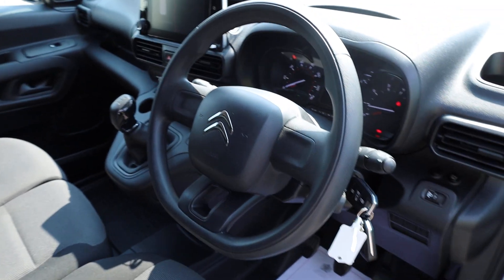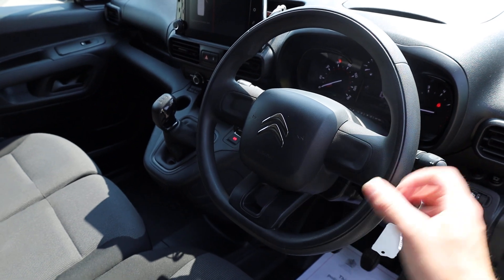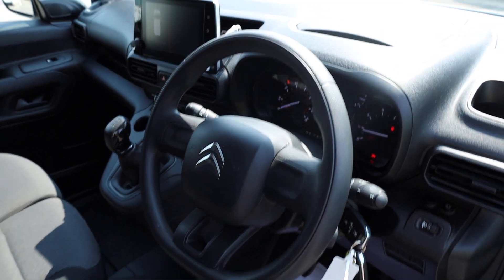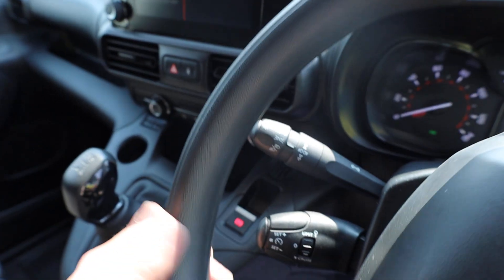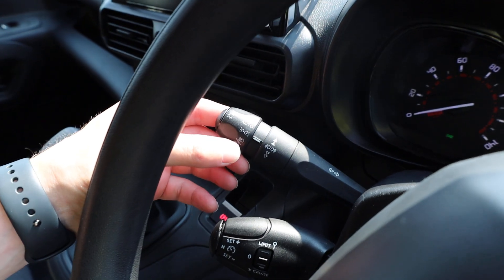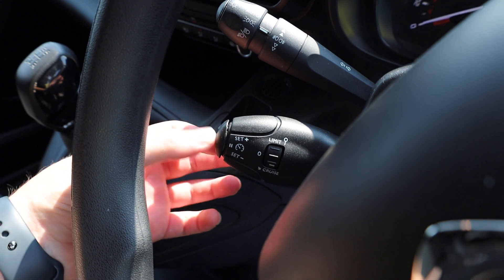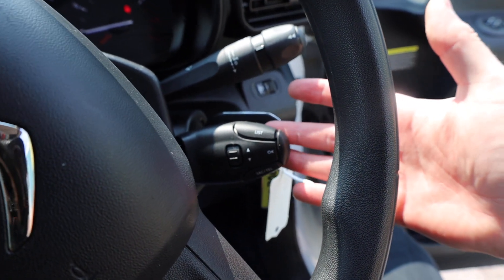The steering wheel is a really nice, modern flat-bottom design, and the Berlingo has really light steering which makes it very enjoyable to drive and easy to manoeuvre. On the left stalk you've got auto activated lights, cruise control, and a speed limiter. On the right hand side there are controls for the radio, including volume control.